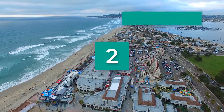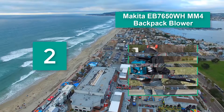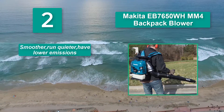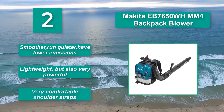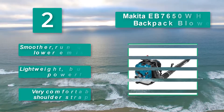Number 2: Makita EB7650 WH-MM4 Backpack Blower. It has a quiet 4-stroke engine that doesn't require fuel mixing, plus a non-off switch and a hip throttle with cruise control. Main features: runs smoother and quieter with lower emissions, lightweight but also very powerful, and has very comfortable shoulder straps.